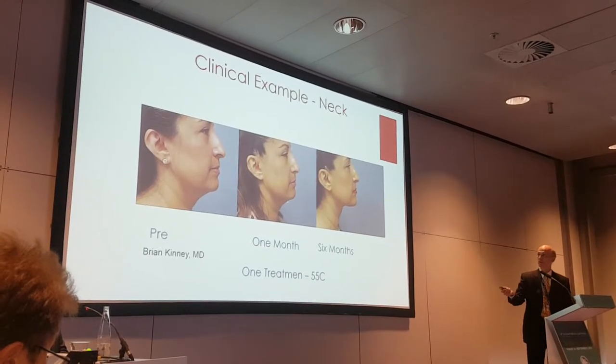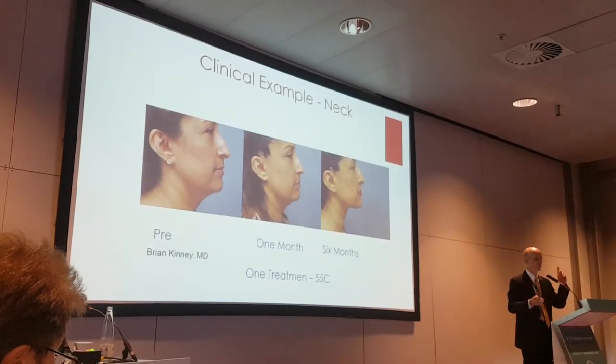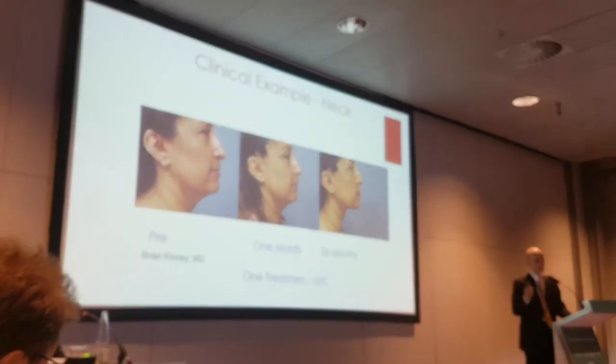Here she is at a month, here she is at six months — not photoshopped, no other treatment, one treatment, one time. She's 48 years old.